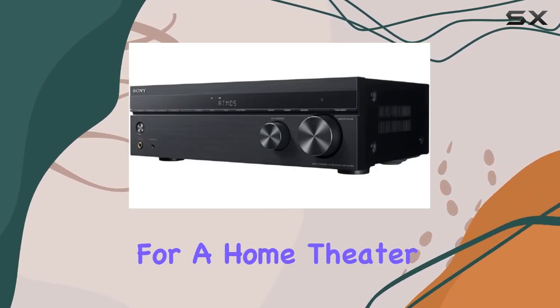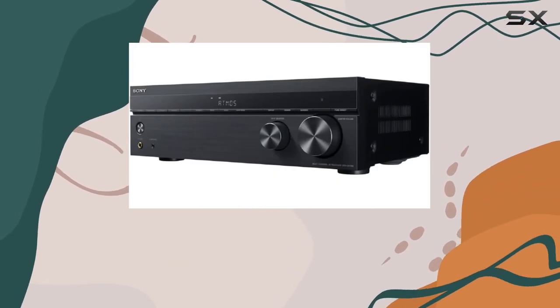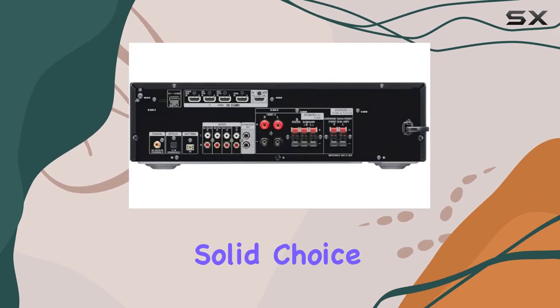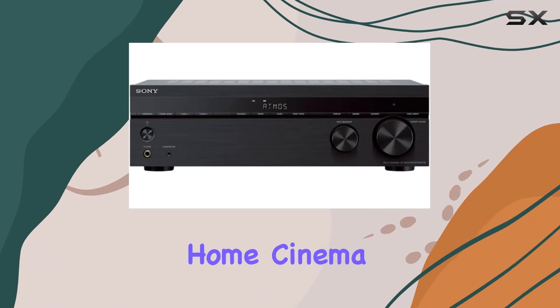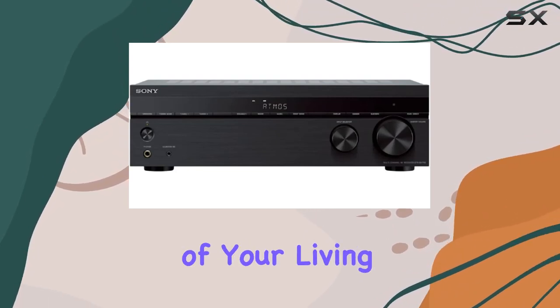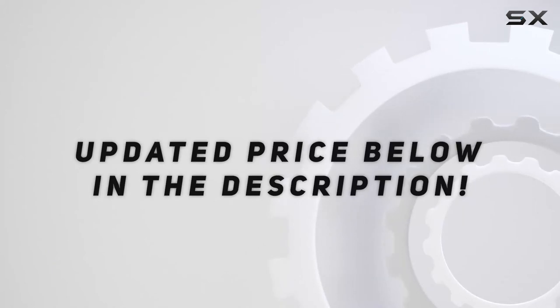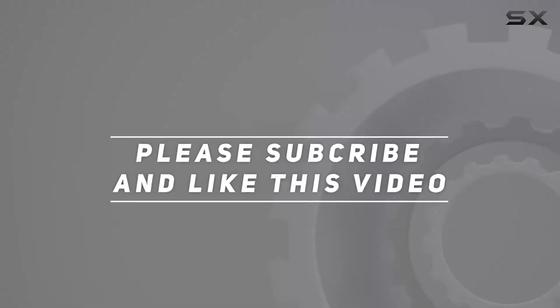In summary, if you're looking for a home theater upgrade that combines stunning visuals with immersive audio, the Sony STR-DH790 bundle is a solid choice — a true home cinema experience right in the comfort of your living room. Check out the video description for an updated price, and thank you for watching.